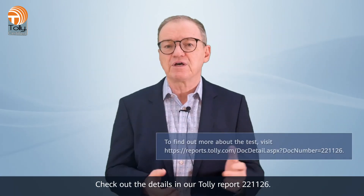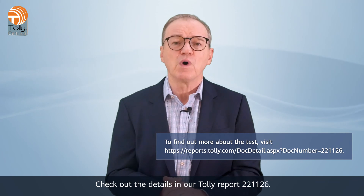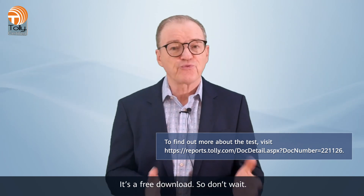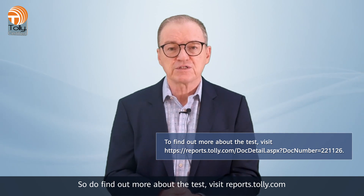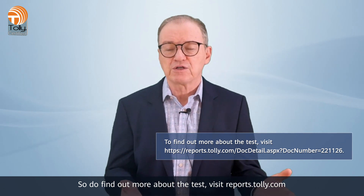Check out the details in our Tolle report number 221126. It's a free download, so don't wait. To find more about the test, visit reports.tolle.com.